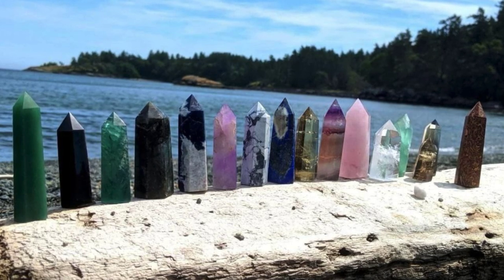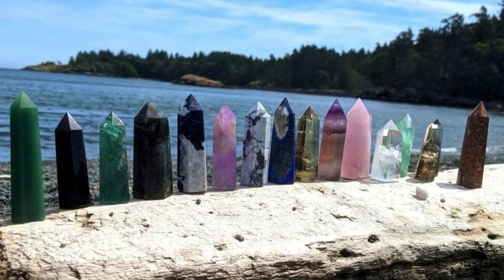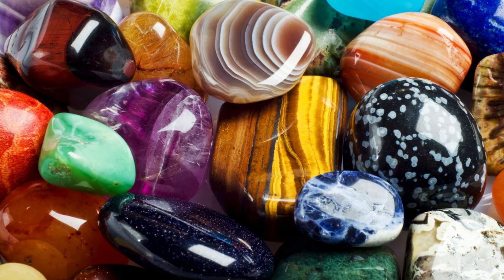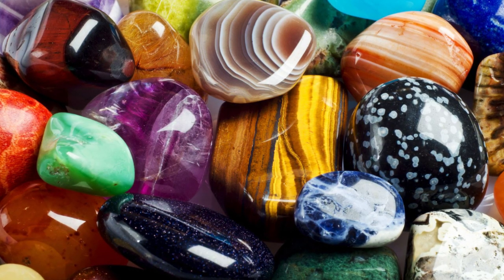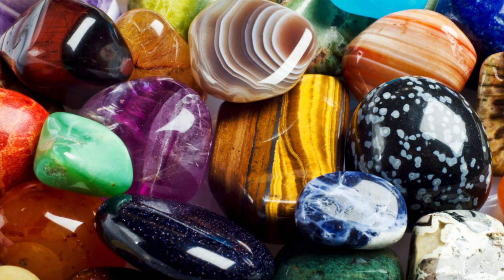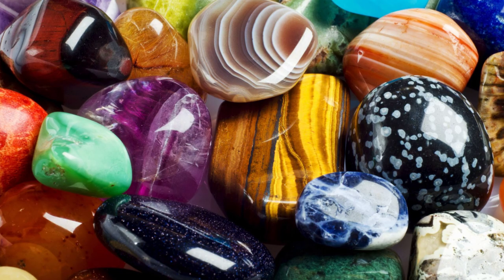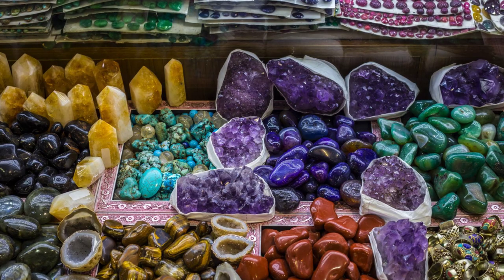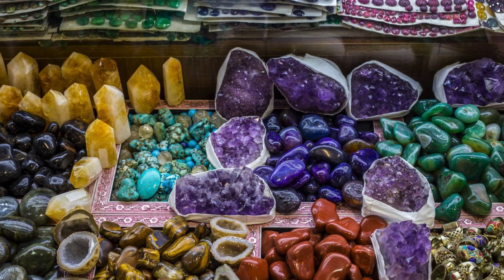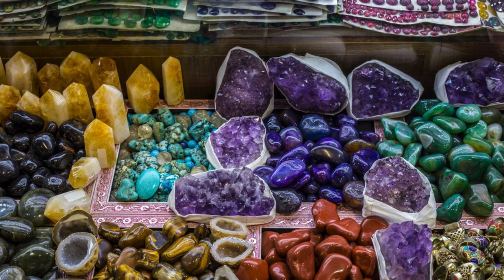Crystal identification by color can be challenging for some crystals, such as calcite, fluorite, and tourmaline, amongst others, since they tend to come in a variety of colors. In that case, you should refer to a crystal book, such as our crystal compendium, that helps to elaborate upon some of these crystals, some of their benefits, meanings, and properties. The following are some popular crystals organized by their color.